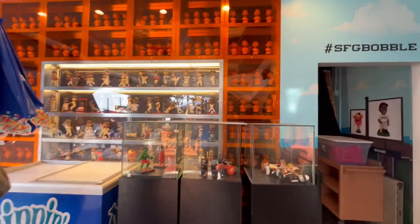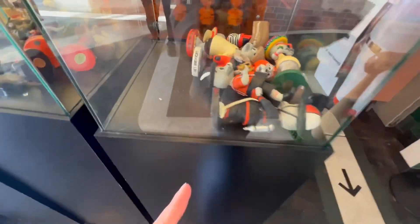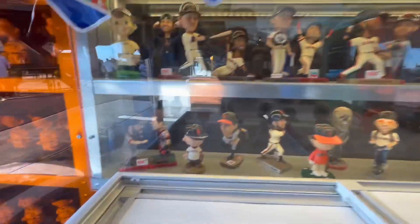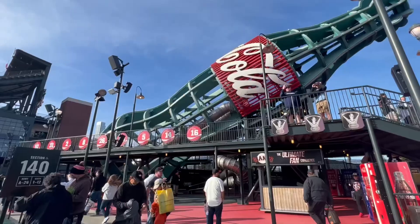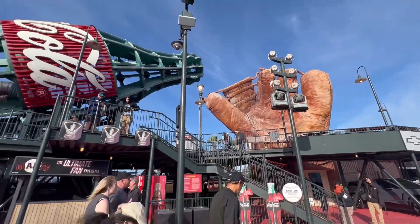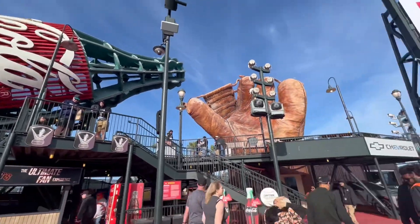We found a mini bobblehead museum in here — and there's the Crazy Crab! Now we're in left field at the most famous thing at Oracle Park: the Coca-Cola bottle and the glove.